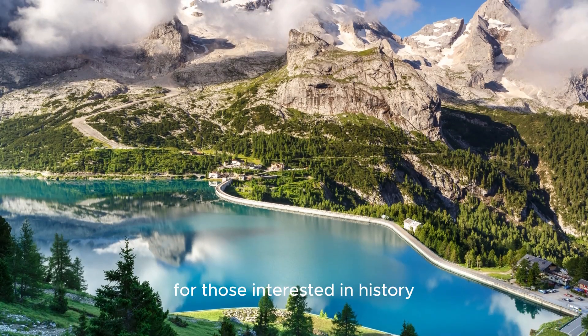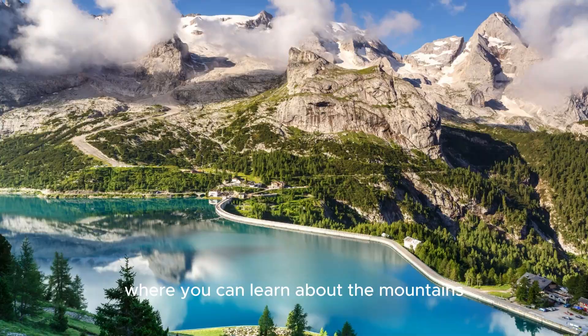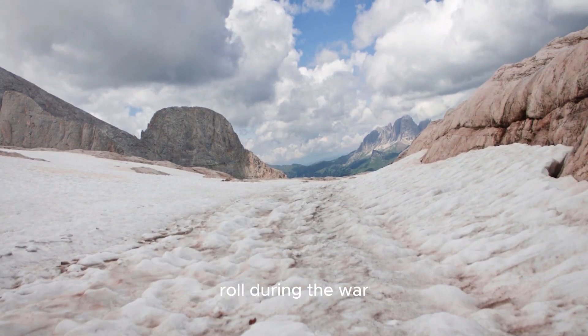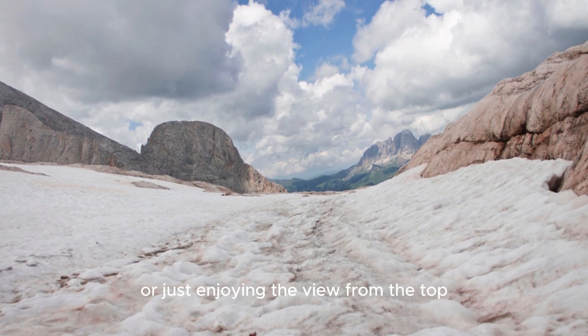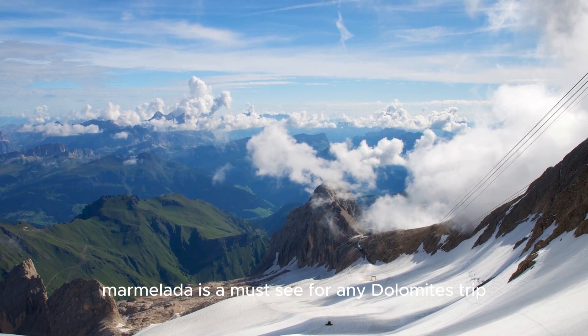For those interested in history, there's also a World War I museum at the top, where you can learn about the mountain's role during the war. Whether you're skiing down its slopes or just enjoying the view from the top, Marmalada is a must-see for any Dolomites trip.